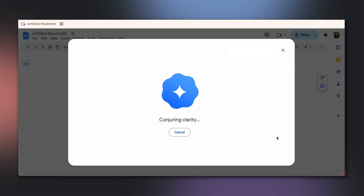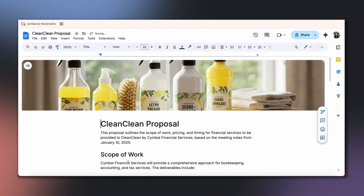Behind the scenes, Gemini is quickly generating a well-structured, long-form document. It's pulling together images, organizing everything into headings, lists, and tables, and finally styling it according to the document type. And just like that, voila, Gemini has delivered a complete proposal for Chloe.